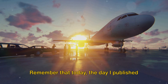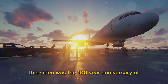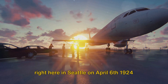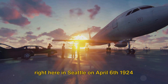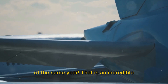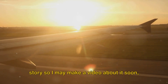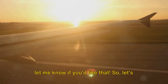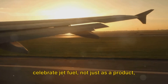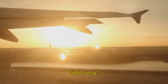Remember that today, the day I published this video, was the 100-year anniversary of the first trans-global flight. It started right here in Seattle on April 6, 1924, and ended up back here on September 18th of the same year — that is an incredible story, and I may make a video about it soon. Let me know if you'd like that. So let's celebrate jet fuel, not just as a product, but as a symbol of our collective journey towards a future that's always just a flight away.